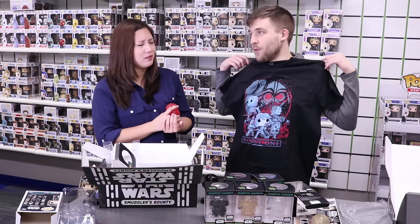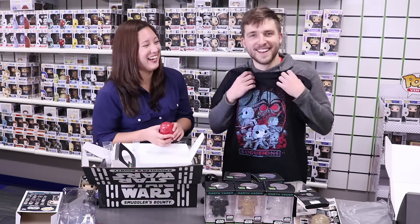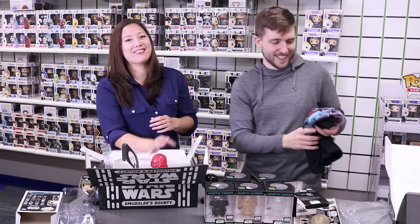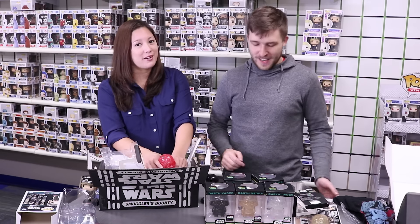We'll be doing a contest around the December 16th premiere. Send us pictures of your Rogue One pops and shirt — we might do some special giveaways, so follow us on Twitter. We did some special stuff for other movies, and this one could be another really fun premiere. Thanks for tuning in guys, and don't forget to keep popping!